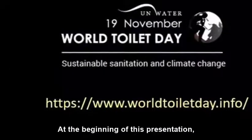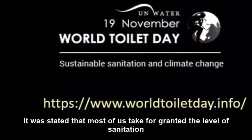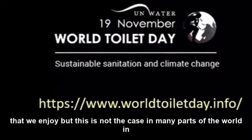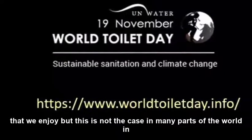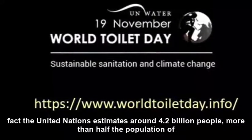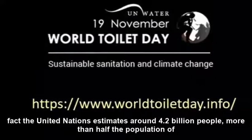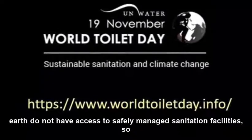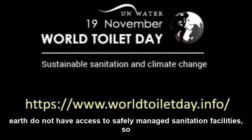At the beginning of this presentation, it was stated that most of us take for granted the level of sanitation that we enjoy. But this is not the case in many parts of the world. In fact, the United Nations estimates around 4.2 billion people — more than half the population of Earth — do not have access to safely managed sanitation facilities.